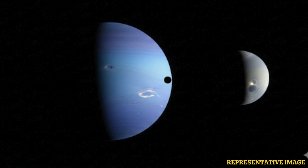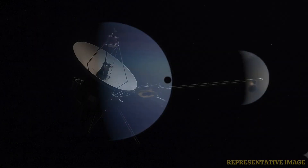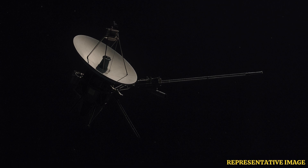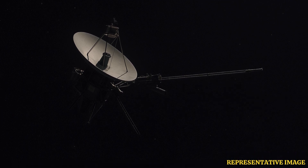It was a symbolic moment — the end of the spacecraft's planetary encounters and the beginning of its long journey into interstellar space. Launched in 1977, the spacecraft was the only one to complete a grand tour of all four outer planets: Jupiter, Saturn, Uranus, and Neptune. Each flyby delivered unprecedented close-up images and scientific data, reshaping our understanding of the solar system.